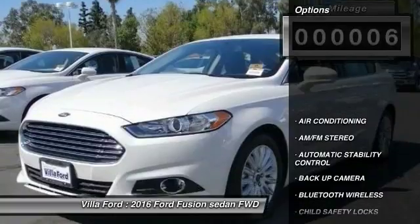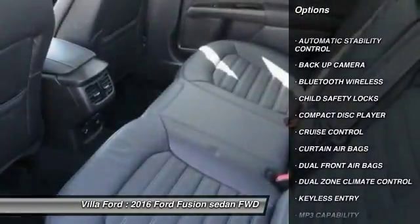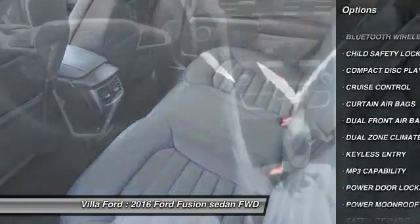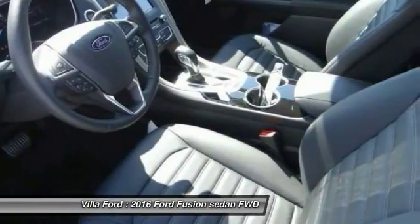Here are some of this vehicle's great options: steering wheel audio controls, keyless entry, backup camera, traction control, Bluetooth wireless data link for hands-free phone, air conditioning, front cruise control.